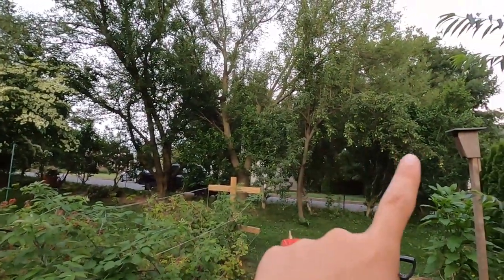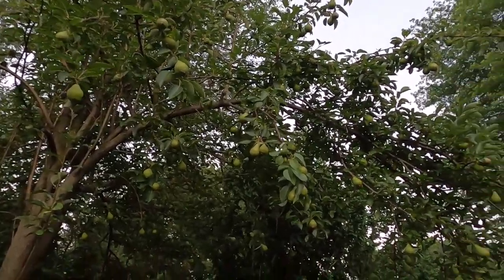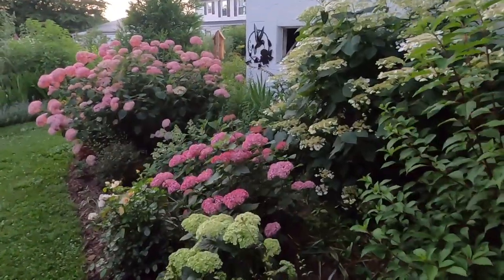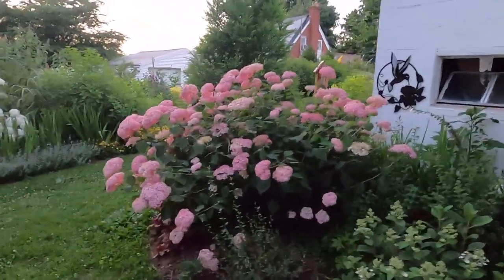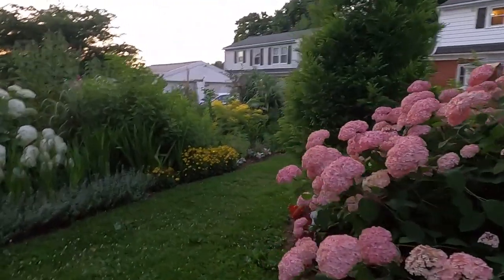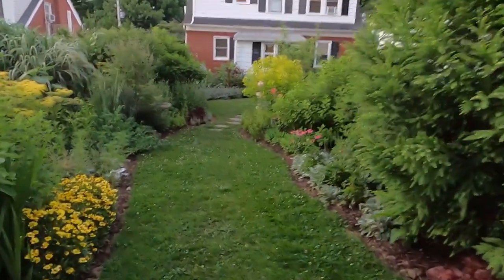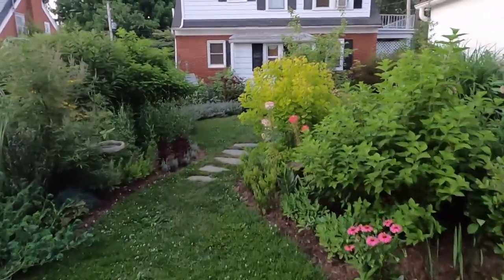And there we have the pear tree in the distance — I'll have to get some really good pear recipes. Well guys, I want to thank you so much for hanging out with me and taking a look around my gardens this evening. I think it's about that time when I need to get the snips out and get to snipping and conditioning some flowers for tomorrow. I hope to see you back here in my garden sometime soon. Happy gardening!